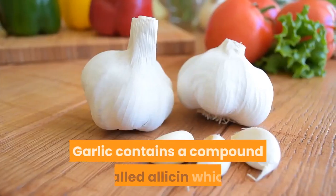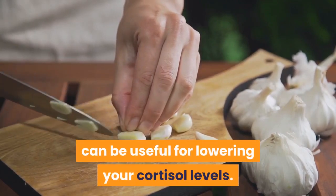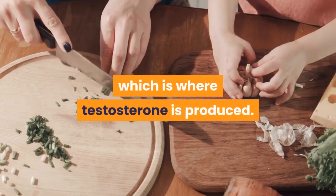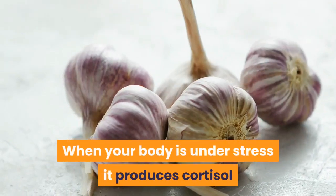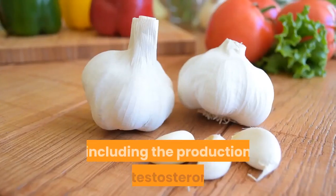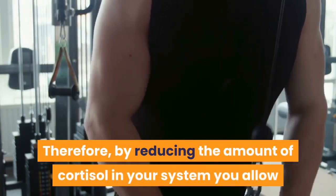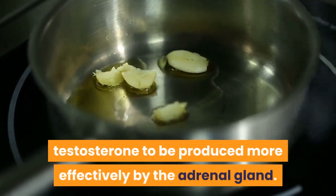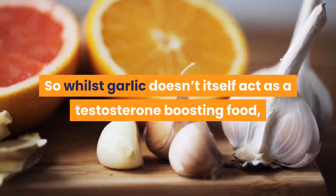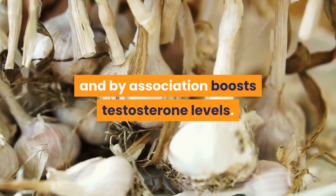Garlic. Garlic contains a compound called allicin which can be useful for lowering your cortisol levels. Cortisol is produced in the adrenal gland, which is also where testosterone is produced. When your body is under stress it produces cortisol, and this has an impact on other bodily functions including the production of testosterone. By reducing the amount of cortisol in your system, you allow testosterone to be produced more effectively by the adrenal gland. So whilst garlic doesn't itself act as a testosterone-boosting food, it is a cortisol reducer and by association boosts testosterone levels.